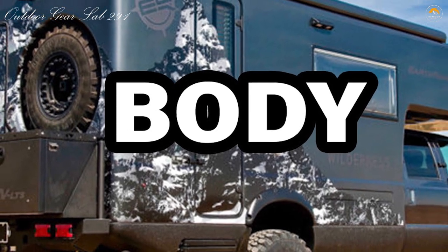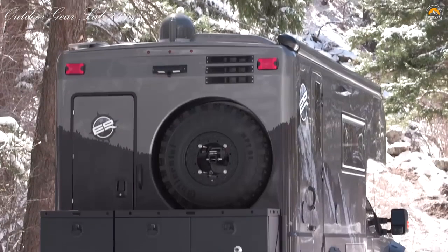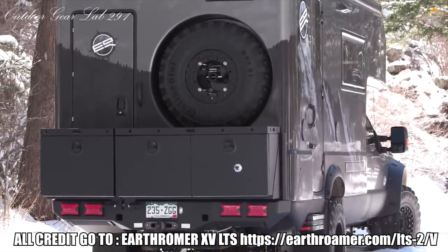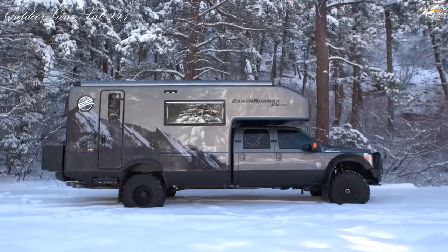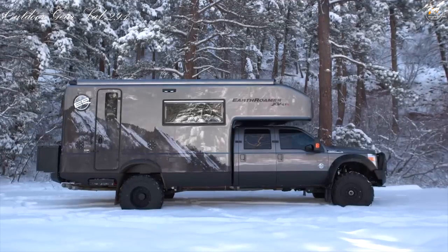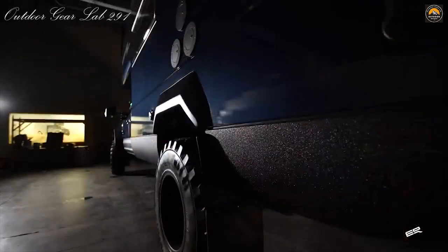Body. The camper body of the EarthRoamer LTS is the strongest and most capable in the world. This is achieved by using a one-piece molded design with no seams to leak or fail structurally, creating a stronger, safer, and more reliable living space. Fiberglass sandwich construction is used in yacht hull and aircraft manufacturing, but EarthRoamer was the first to use this technology in expedition vehicle manufacturing. In addition to improved aesthetics, aerodynamics, and thermal insulation, our one-piece bodies require no metal support structure which could lead to reduced insulation.